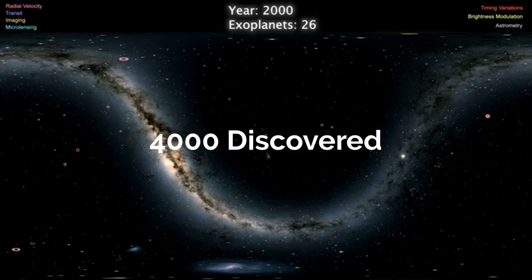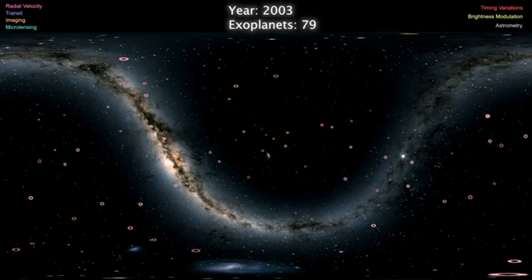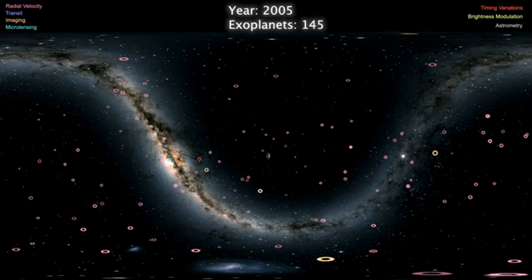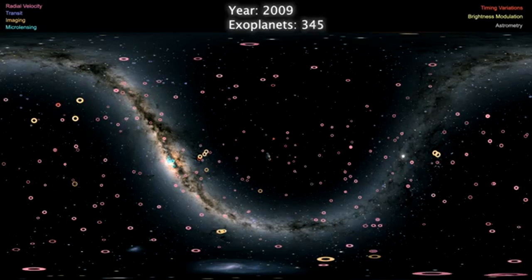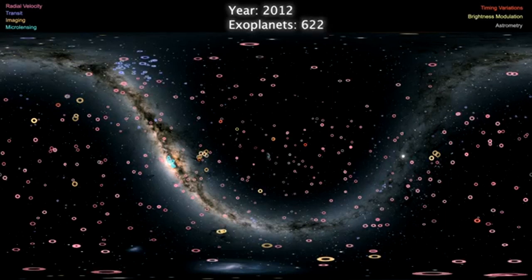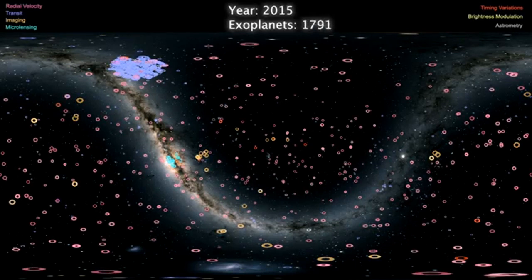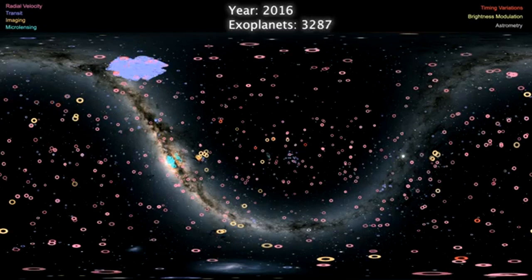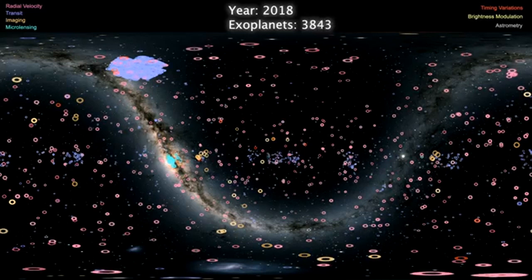4,000 of these exoplanets have been discovered and 1,000 are awaiting confirmation. The first two exoplanets were actually discovered in 1992 and they were orbiting a sun-like star. Prior to this discovery, planetary systems other than our own were theorized but no one had concrete evidence, so 1992 really made everything a lot more wide open because we finally had concrete evidence that there were solar systems and planets outside of our own.